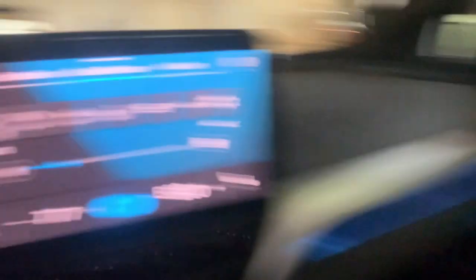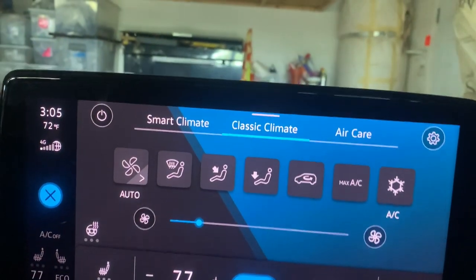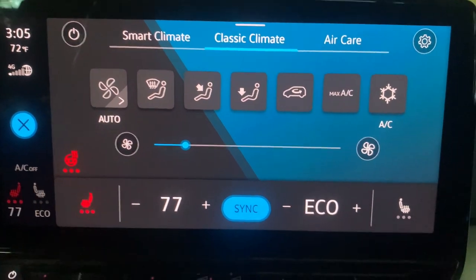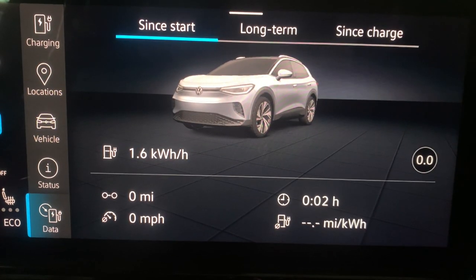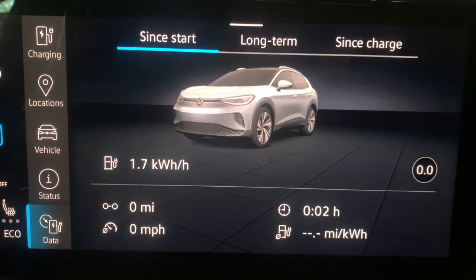Different day now. Pretend it's super cold and we have the heater on. We have it at 77 degrees with the seat warmer and steering wheel warmer all the way up. What does that do? It looks like 1.6, 1.7 — it was bouncing around. Kind of similar to cooling. So whether you're heating or cooling your iD4, it's roughly 2 kilowatt hours per hour that you're going to be losing.